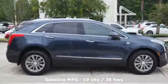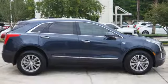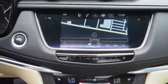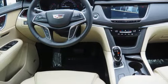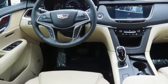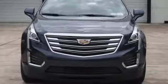The quiet interior presents many options to create the sounds you do want to hear, including Cadillac CUE information and media control system, USB ports, and OnStar with 4G LTE. The luxury of convenience is found in the power liftgate,